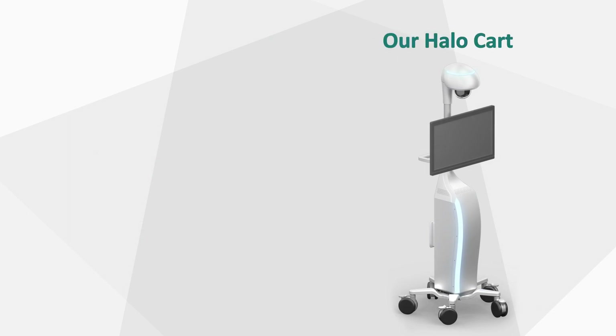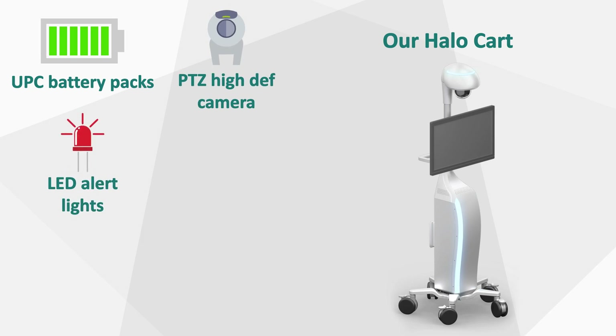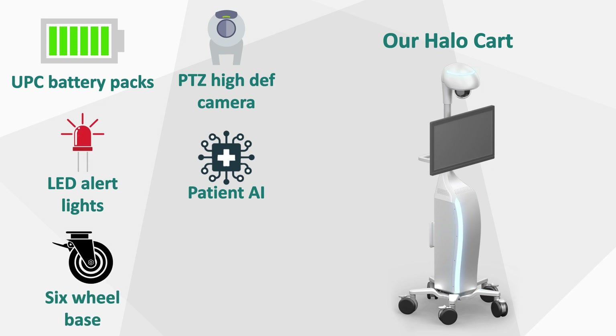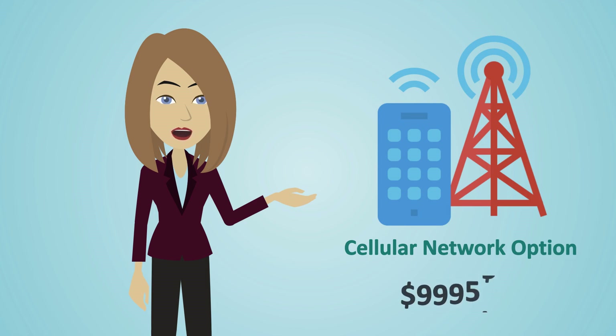up to our Halo cart that offers UPC battery packs, PTZ high-def camera, LED alert lights, patient AI for fall risks and movement, stable six-wheel base, and 24-inch screen. All carts have optional cellular network options starting at $9,995.